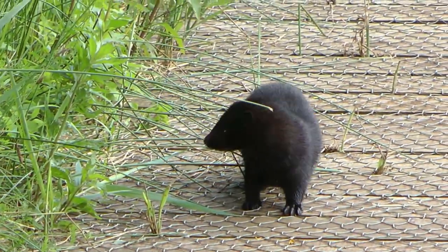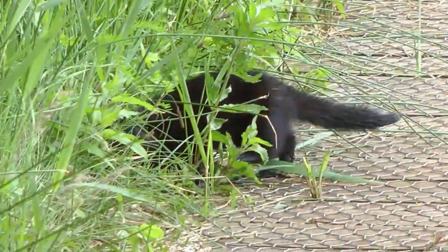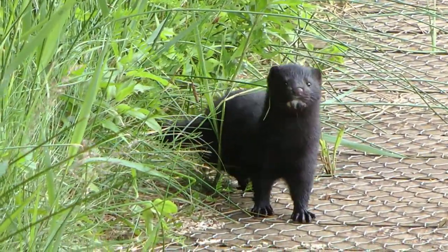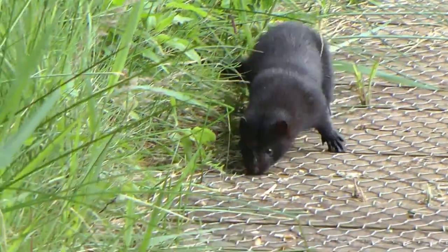In the last 20 years, mink numbers have fallen by up to 45%. It's too early to attribute that to otters, but scientists expect that the decline of another of their prey species — rabbits — could be the cause of this.